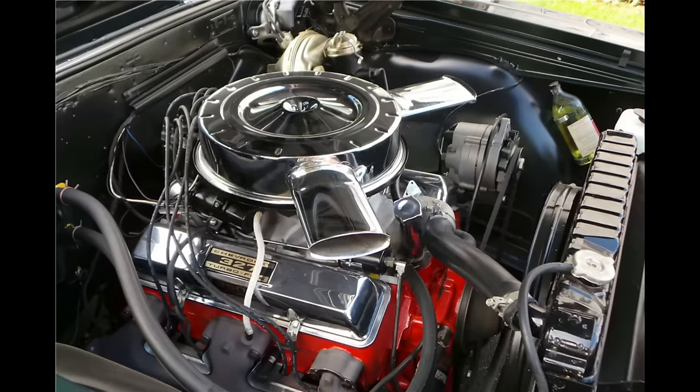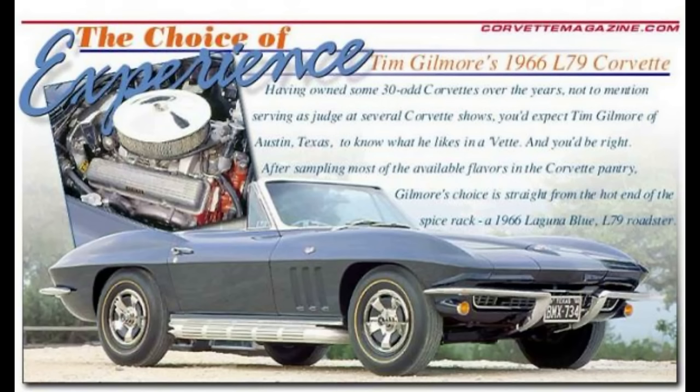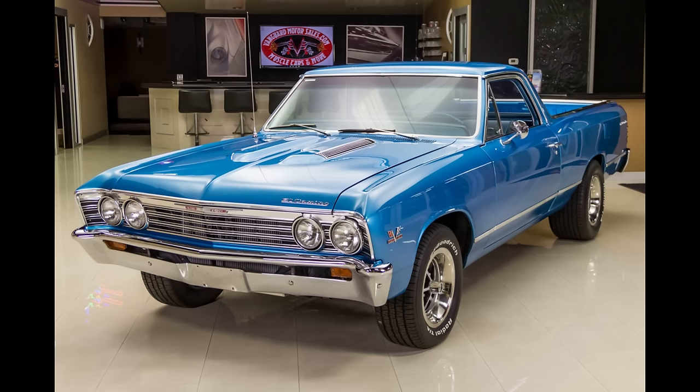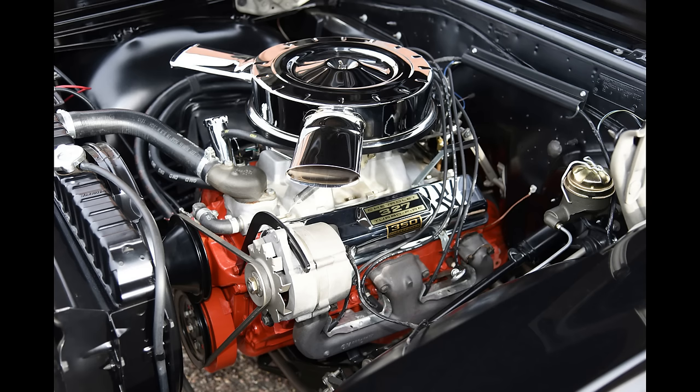Chevrolet — any L79 small block 327, 325 or 350 horsepower. It can be convincingly argued that Chevrolet's L79 V8 engine option is perhaps one of the best small blocks ever built by any American manufacturer. Mainly because of the Corvette, the small block Chevy evolved into the 327 in 1962. In just four short years, engineers turned it into this hot little number, which was only produced from 1965 to 1968, found under the hoods of Corvettes in those years, plus the 66 to 68 Chevy II models, and in the Malibu/El Camino series in 1965, 1967, and 1968. Depending on the year and model, these potent engines produced either 325 or 350 horsepower.